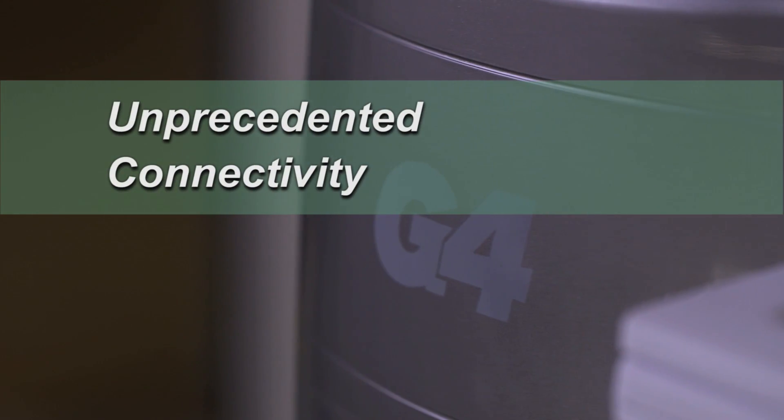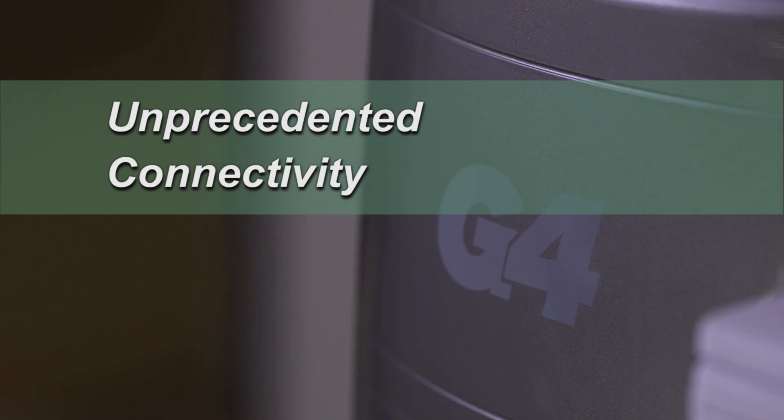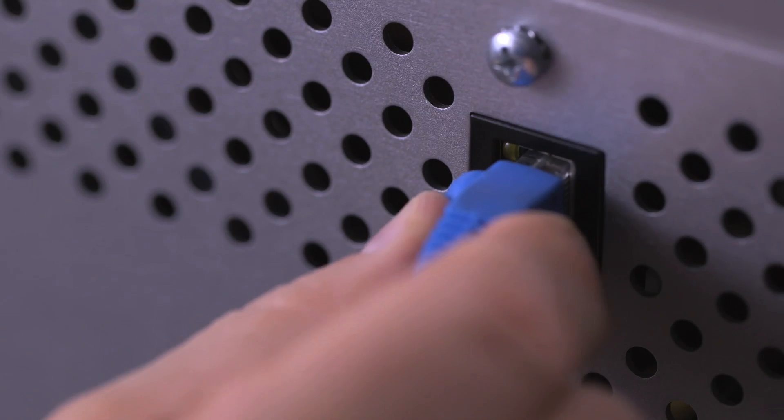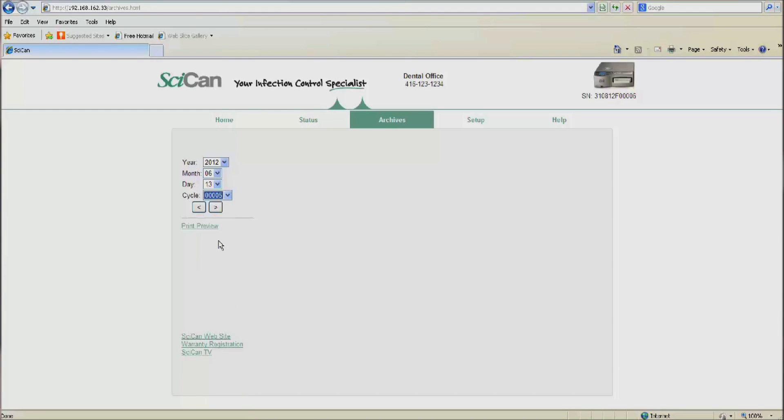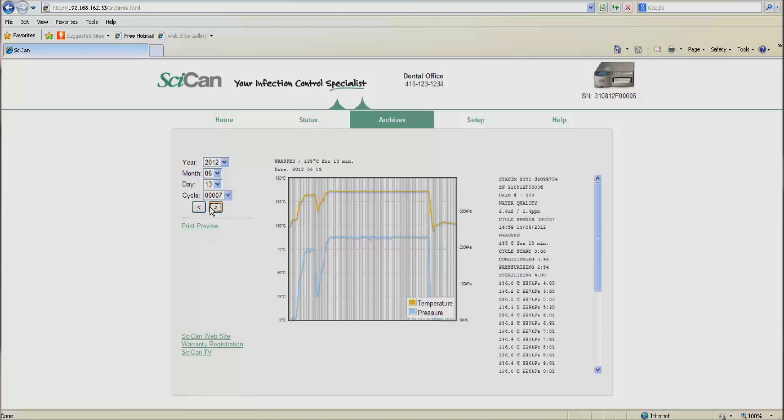The features that made Statum the standard in infection control in the dental office have now been significantly advanced, beginning with a new world of sterilizer options made possible via the G4's Ethernet connection. Staff can instantly view the status, print any cycle ever run, and store all records on the cloud for safekeeping.